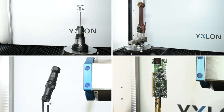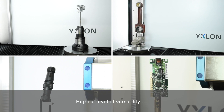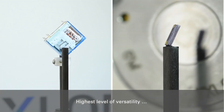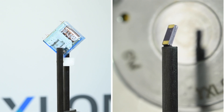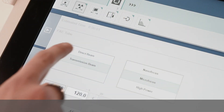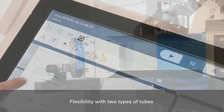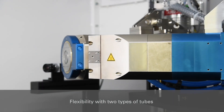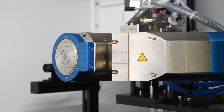The FFCT systems cover a broad inspection range, whereby the FF20CT focuses on smaller parts, whereas the FF35CT enables you to measure numerous components and different materials. The FF35CT system offers the choice between a single tube setup or a dual tube setup where both tubes are at your disposal, even within a single inspection sequence, to increase the application range.